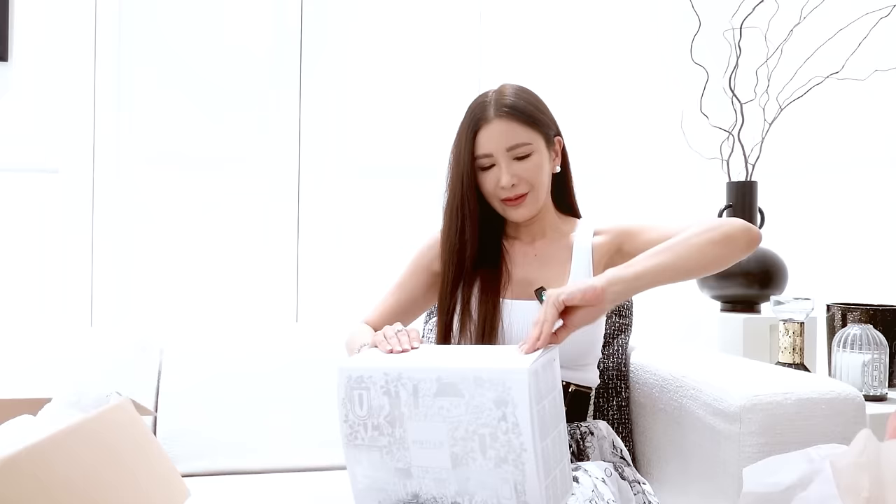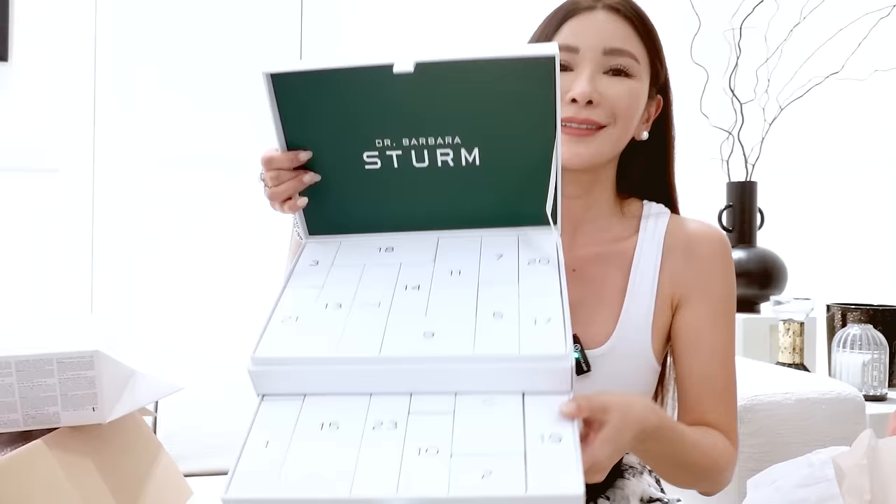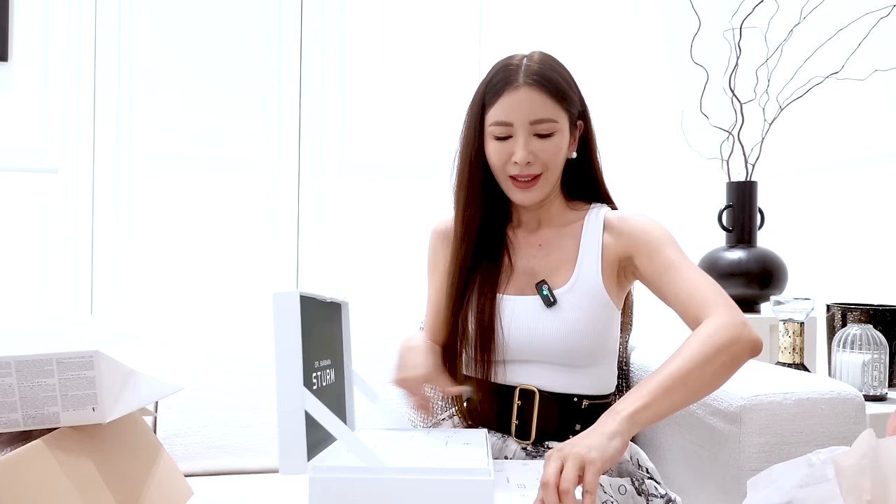It's from Dr. Barbara Shrimp. There's a sticker so I'm just going to peel it. It is the event calendar — this year's Dr. Barbara Shrimp event calendar. I always love receiving these at the end of the year. Inside there would be little surprises. Let's just take out one — I'm not going to do all 30 days of it.